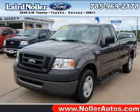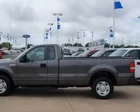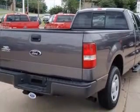We are proud to present this excellent 2008 Ford F-150. This F-150 has a 4.2L V6 engine. This vehicle has a sterling gray exterior and includes the following options: